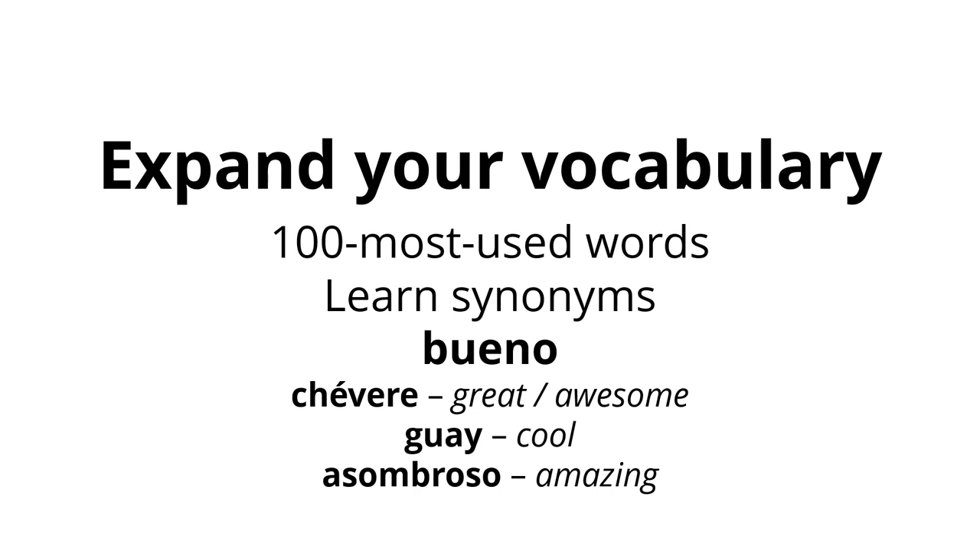Once you've learned some synonyms, try searching for antonyms — words that mean the opposite. For example, an antonym of "bueno" is "espantoso," which means awful. So that was two practical things you can do in the long term to help you gradually gain linguistic confidence. But what about non-learning related things?